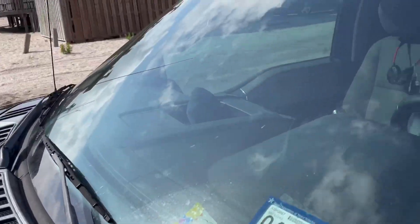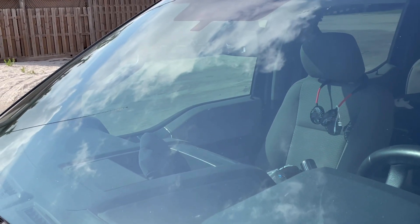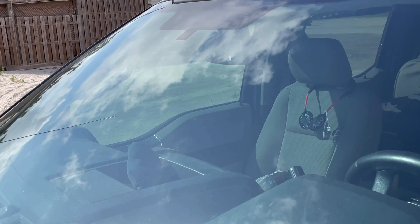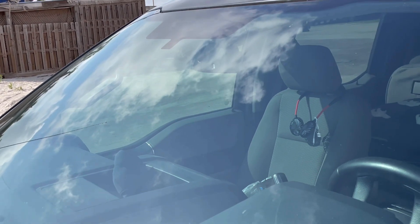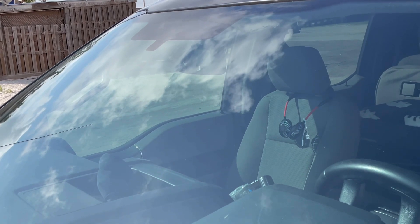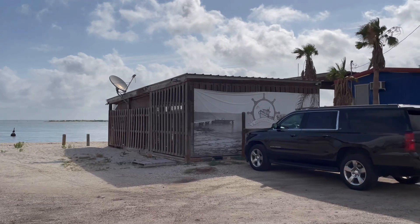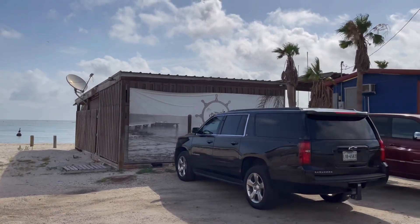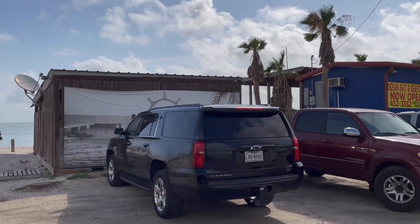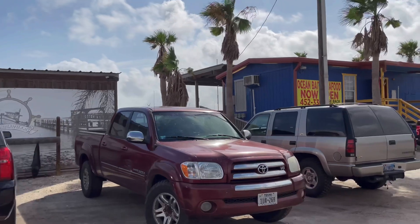I cleaned my windshield this morning and it is covered in mosquitoes. You'd probably have to go to the Watergate Hotel to see more bugs than that. From what I've read, there's going to be a nice marina here, a restaurant and some shops — all part of that development.